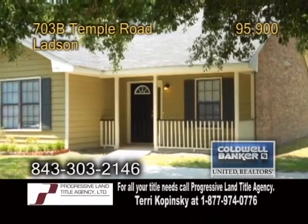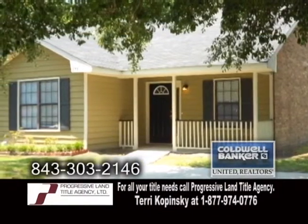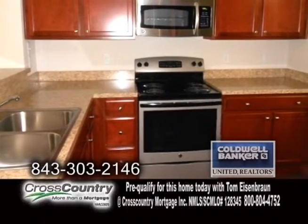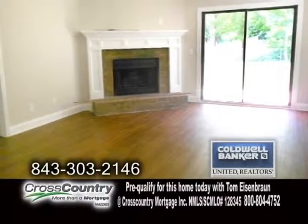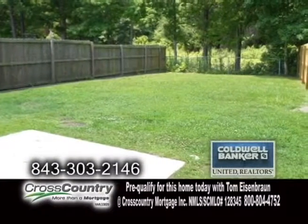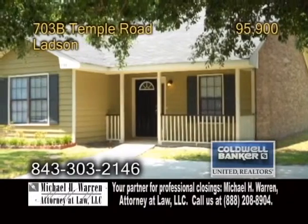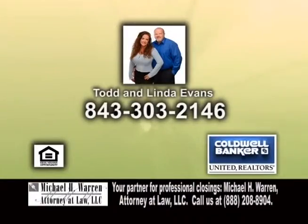A half of a duplex in Ladson. This home has been completely renovated and features two bedrooms and two baths. The kitchen has all new cabinets, countertops, and the appliances are included. The living room is large and features a wood-burning fireplace. The backyard is partially fenced and it backs up to the woods for added privacy. For more details or to get your home on Real Estate Showcase TV Lifestyles, give Todd and Linda Evans a call.